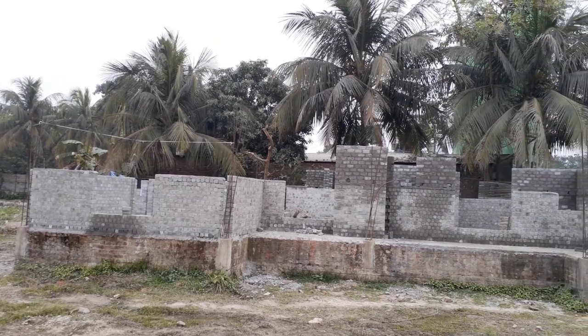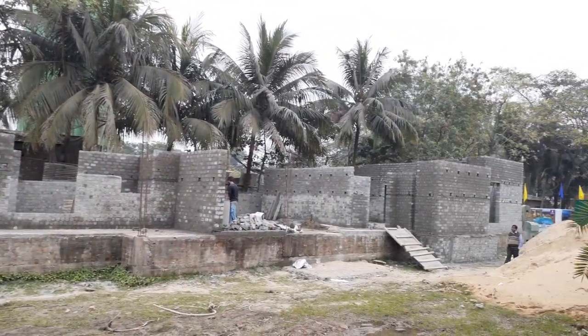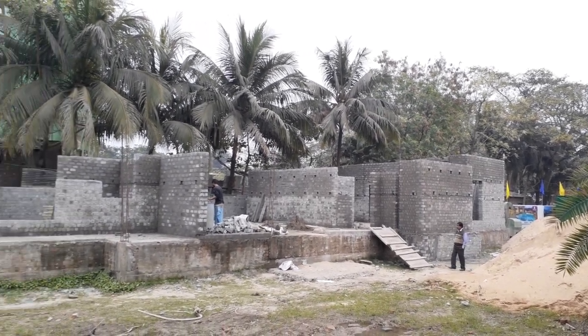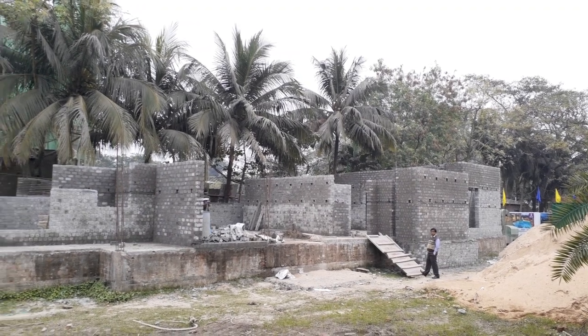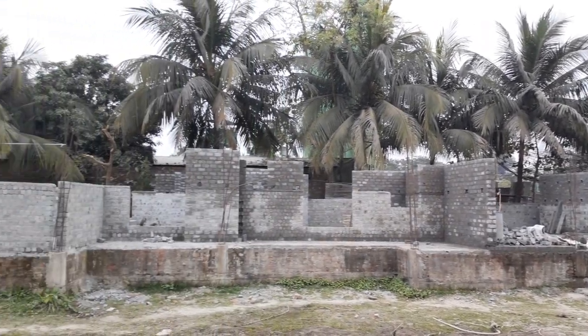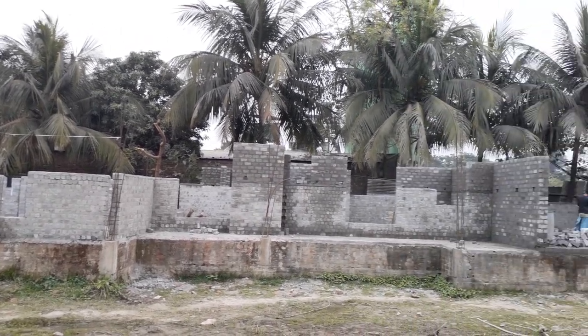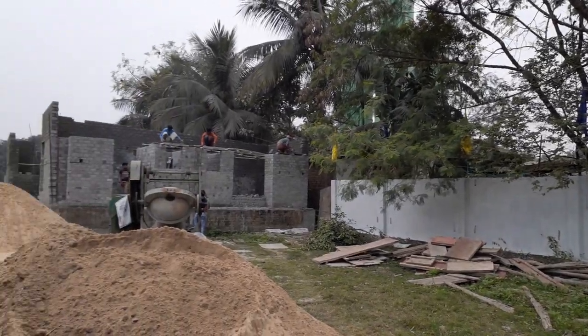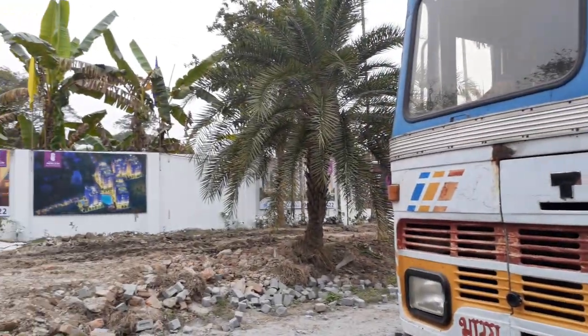You can also see these are the model flats of this project — currently under construction. We are developing three model flats: one 2 BHK and two big-size 3 BHK units. They will be ready within two to three months. This is the front position of the project.